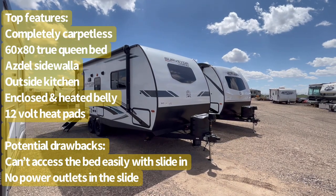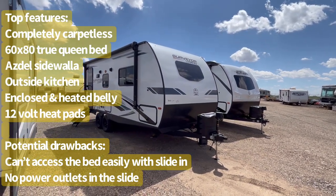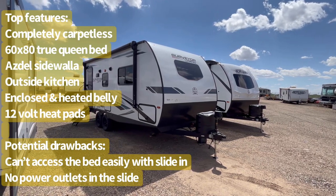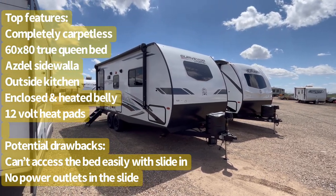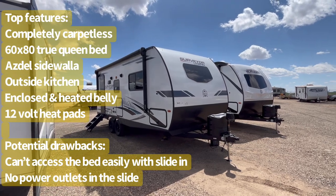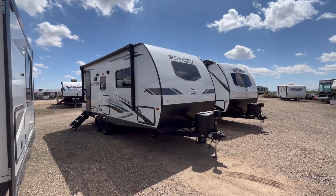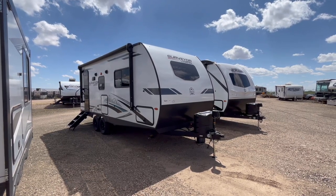It also includes central vac plus a simple 80-watt solar package — spoiler alert, that will be changing for 2024, but this one does not have that just yet. So without further ado, let's jump on to the inside and do a full walkthrough of the interior, then we'll circle back to the exterior and show you all about this trailer.